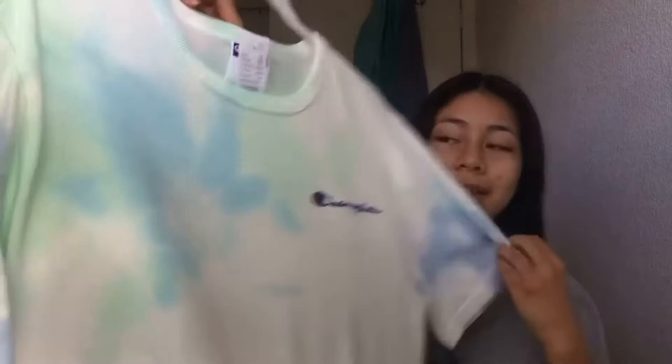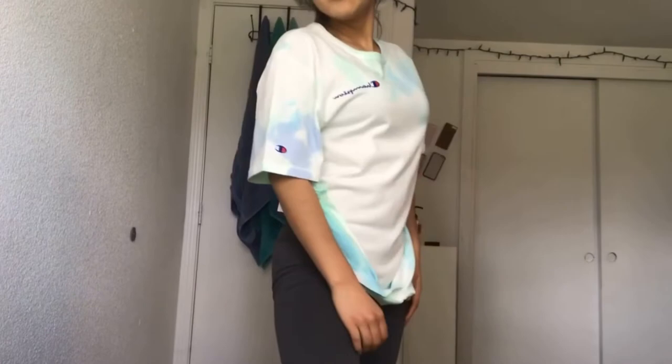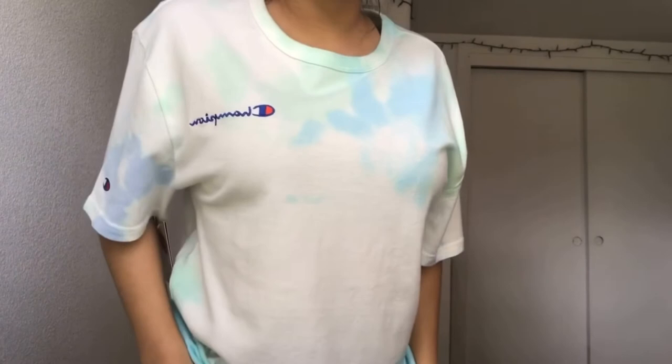Next item is this white band shirt — it says 'Bands Off the Wall' because that's their logo. It's really nice quality, thick and soft, very comfortable. The next item is this Champion top — it's a cloud dye. It's actually from the men's section because it was cheaper there and the women's one was cropped and more expensive. I really like it because it's soft, comfortable, and thick.